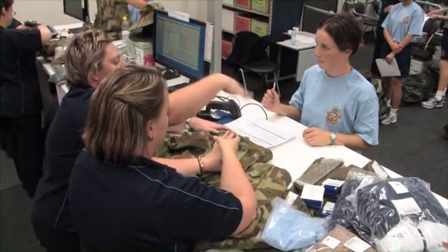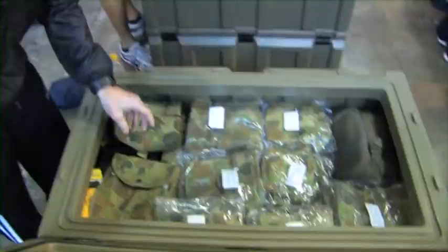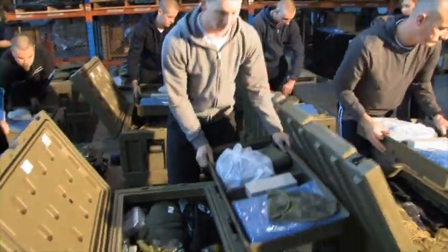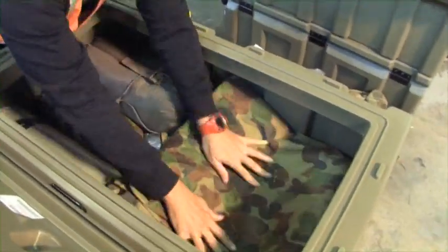And it's not just uniforms. Recruits are issued with many different items, from sleeping bags to other gear. All of this stuff needs to be looked after, so recruits are shown how to use and care for everything they get.